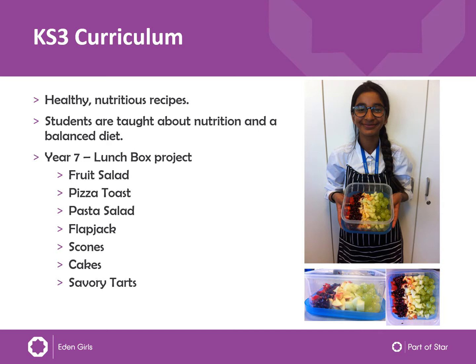A few recipes that Year 7 do in their Lunchbox project include fruit salad, pizza toast, pasta salad, flapjacks, cake, and more. The Lunchbox project is really about teaching the students food that they can cook at home by themselves, so if one day they had to make their own lunchbox, they would know a wide range of recipes that they could put into it.